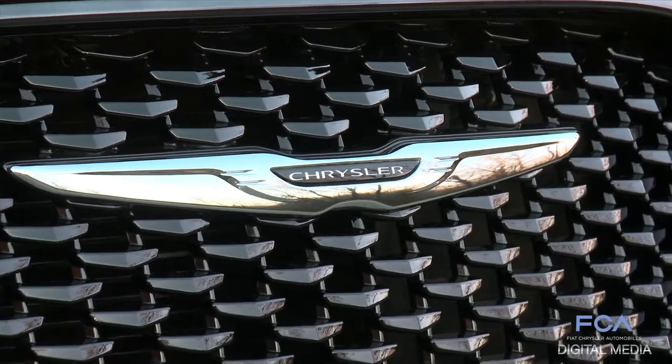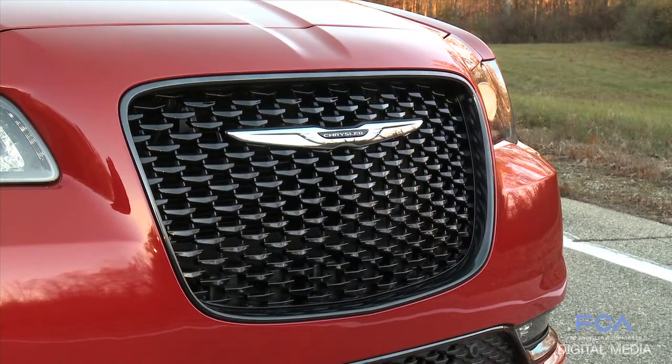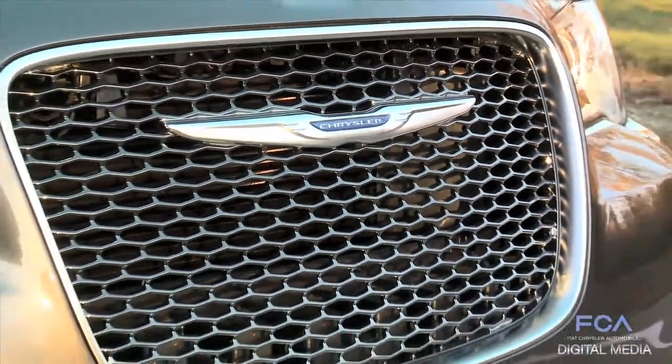There are two grills we're offering. On the 300S, a very unique winglet we call it. On all other models it's a honeycomb that will be painted in different colors.